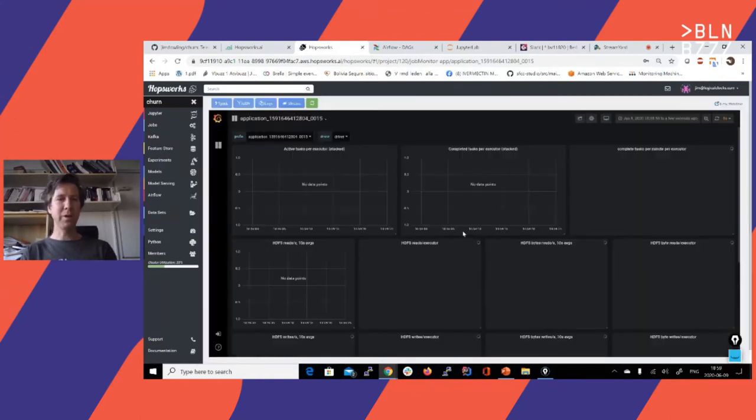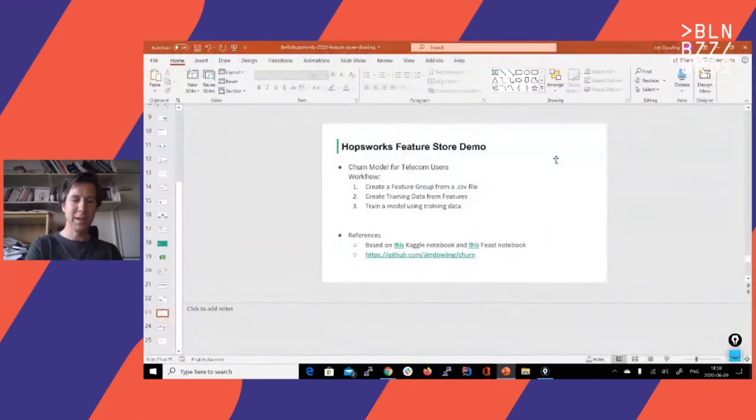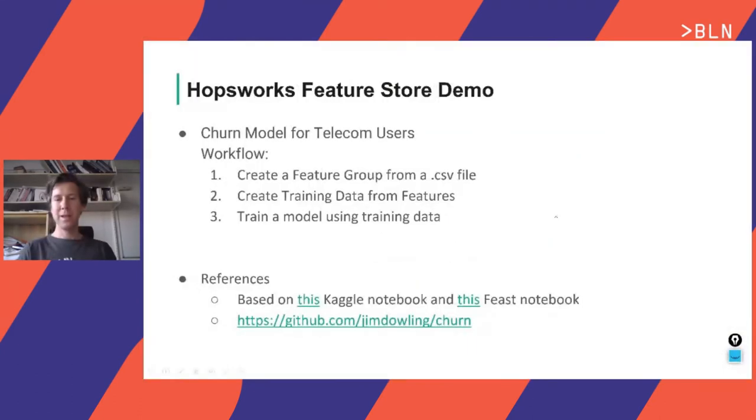That's the brief demo of the platform. We have a lot more videos on the website at logicalclocks.com. We're also on Twitter and GitHub. Thanks to everyone at the company — you can see their names there.